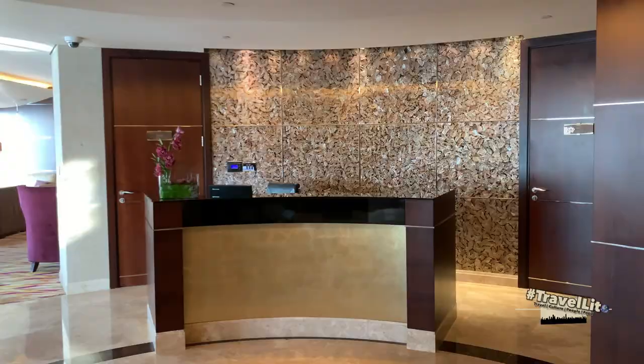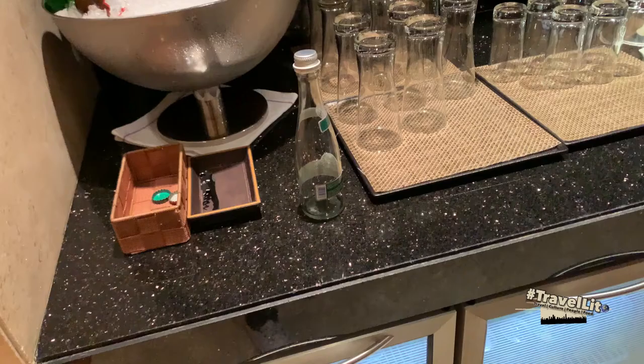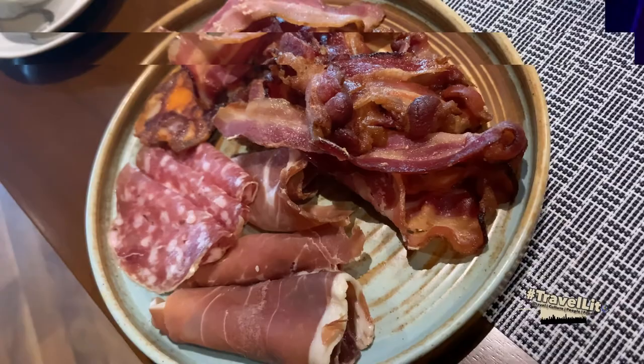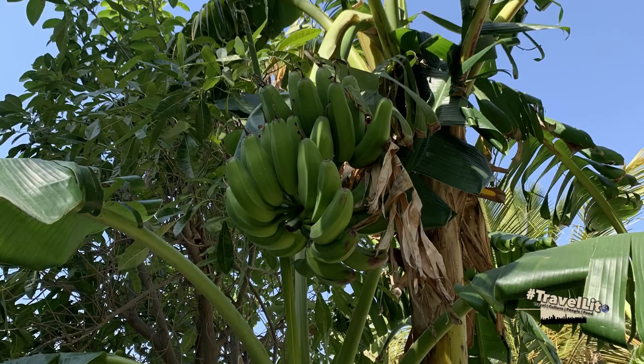Guys, this is just the first part of my vlog. Watch out for my next vlog where I'm going to show you the executive lounge where we enjoyed happy hour, Bala Restaurant for breakfast, Kimpo Restaurant which is their Korean restaurant, their swimming pool which looks like a forest, the gym, and their meditation area for those who want to do yoga.